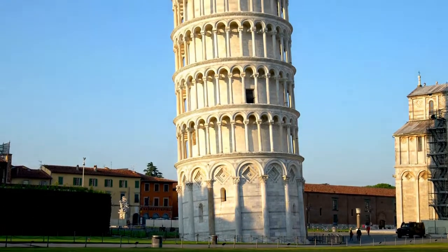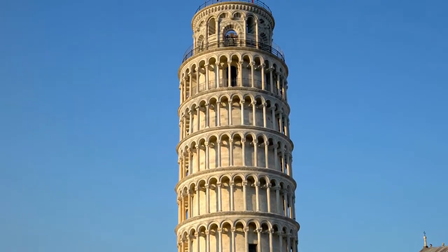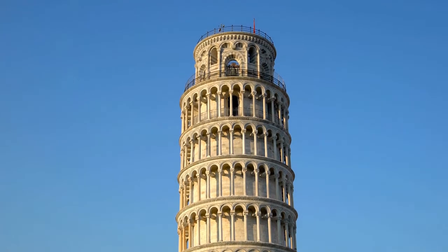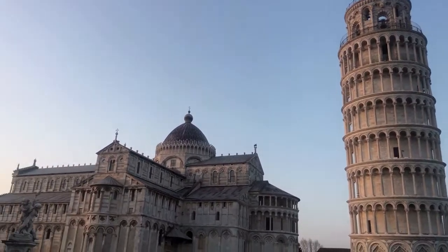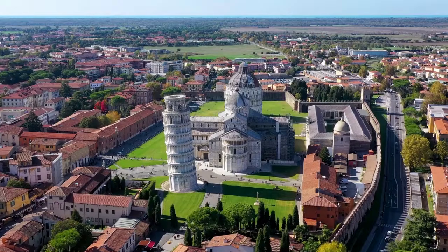One of Italy's most well-known landmarks is also one of its most vulnerable. It began sinking into the ground five years after construction began in 1173, as a bell tower for Pisa's cathedral and baptistry.